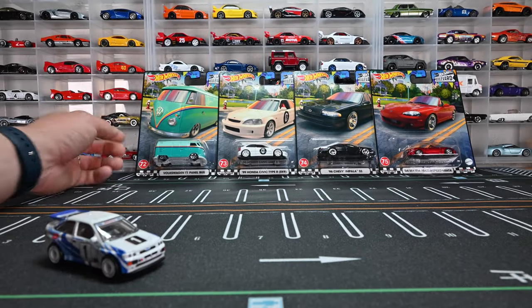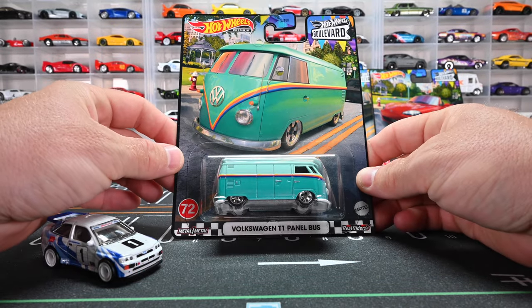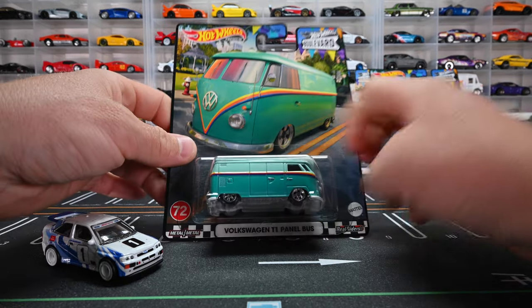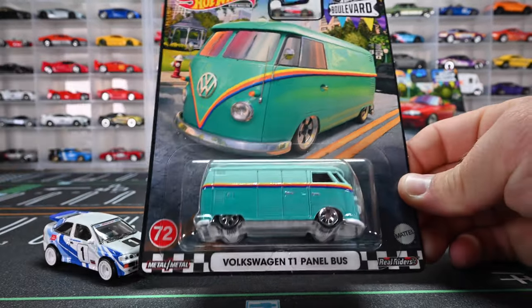Let's move on to that Volkswagen T1 Panel Bus. This is going to be probably the second most popular car in this mix, other than that EK9. Everyone's going to gobble those up, just like that Nissan Skyline R34 from Mix 1 Boulevard.